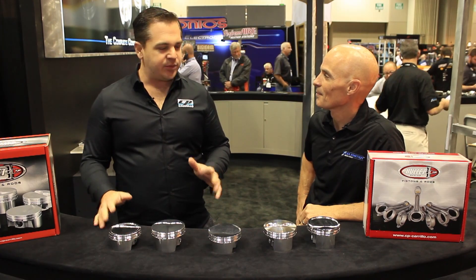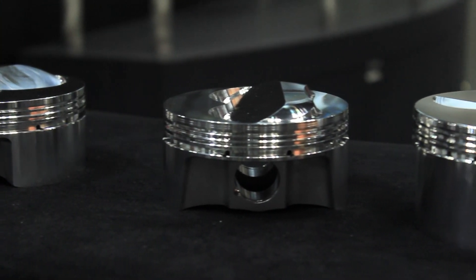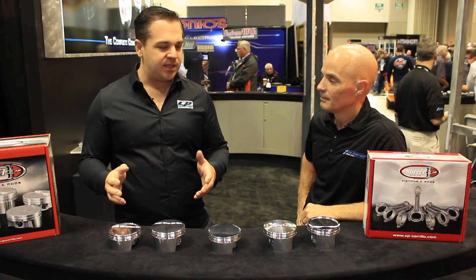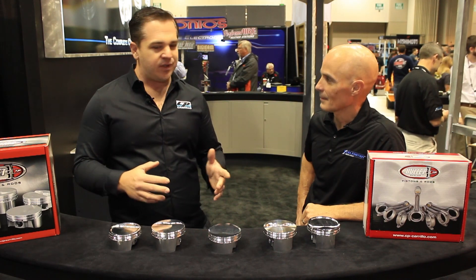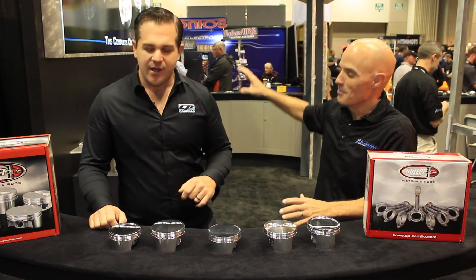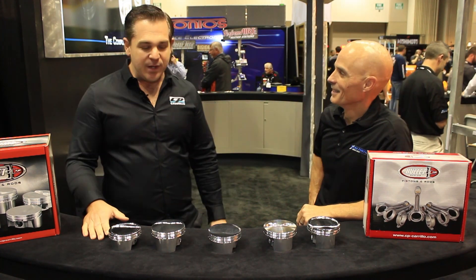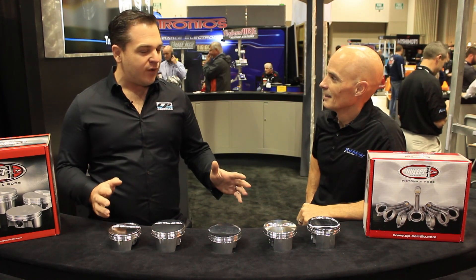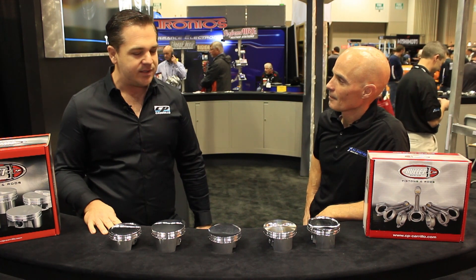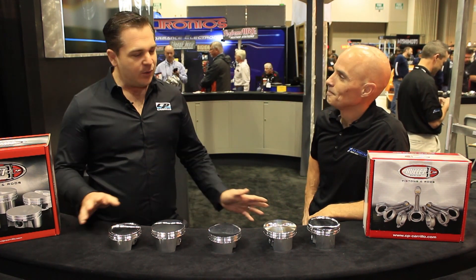The best thing about the new bullet line is we took everything that we learned in a custom piston and transferred it into a shelf part. You're going to get the best of both worlds — a piston used in pro stock, all the technology from high-end NASCAR parts. We've taken all those little secrets and bells and whistles and put them into a shelf part. We let those guys pay for all the development and now we've got it off the shelf. The cool thing is it's all made right here in the USA in Irvine, California — where all our parts are made.